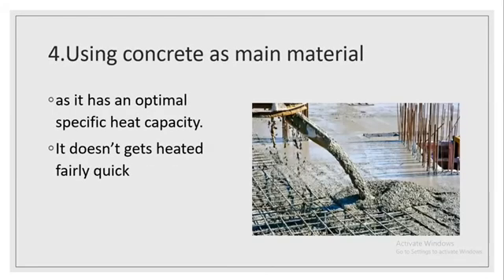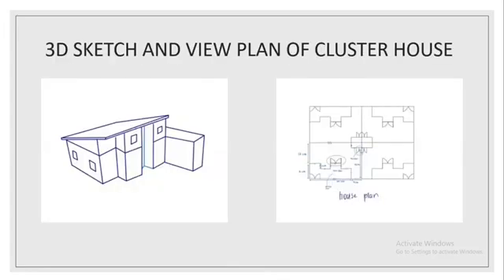The last solution is using concrete as the main material. Concrete is used as it has an optimal specific heat capacity — it doesn't get heated fairly quickly. This is our sketch and our view plan of our Clusterhouse design.